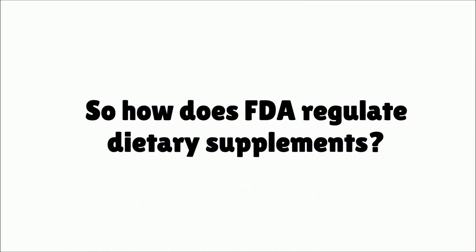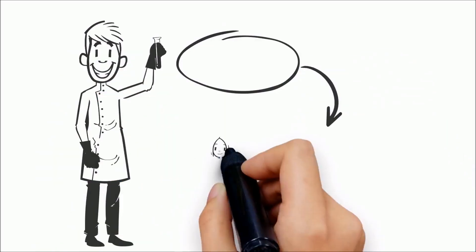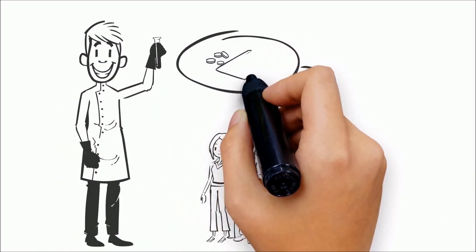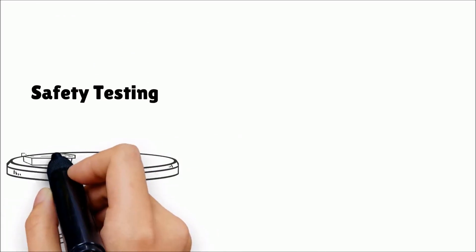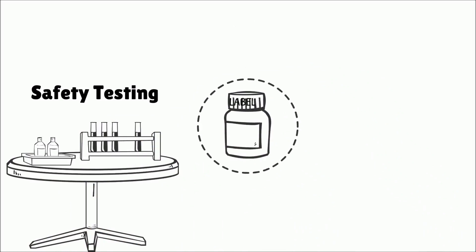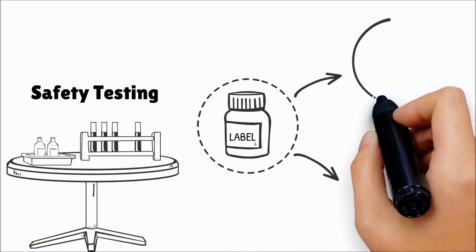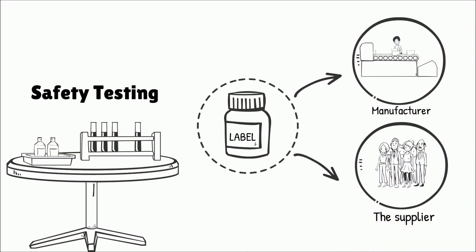So how does FDA regulate dietary supplements? Unlike drug products, there are no provisions in the law for FDA to approve dietary supplements for safety or effectiveness before they reach the consumer. Even though there is required safety testing for these products, it is difficult to determine the quality of a dietary supplement product from its label. The degree of quality control depends on the manufacturer, the supplier, and others in the production process.